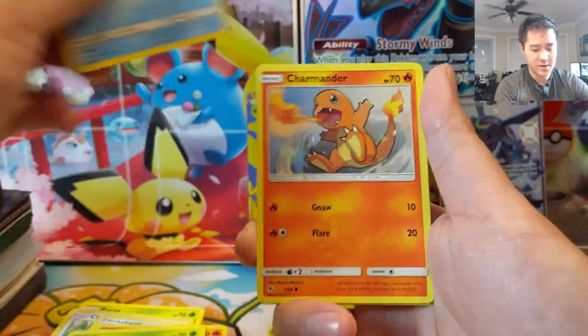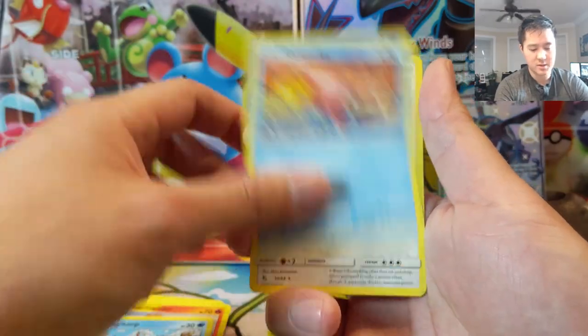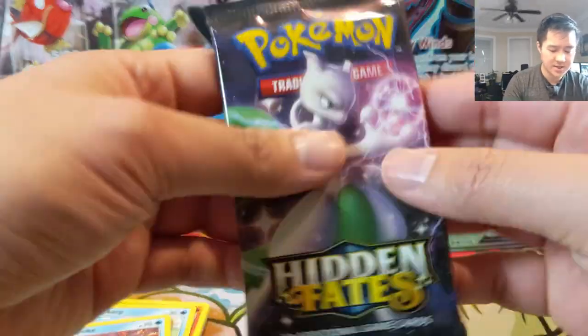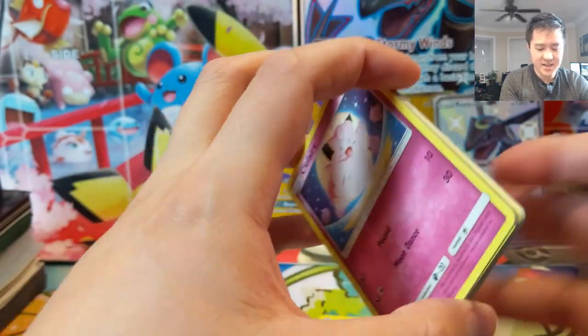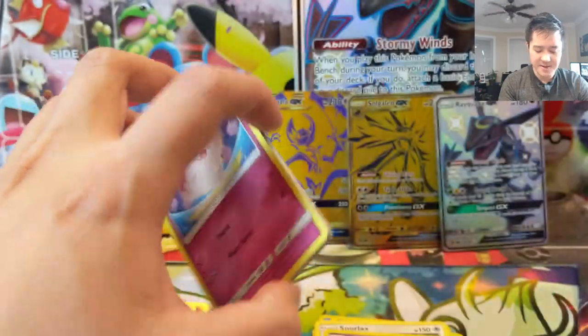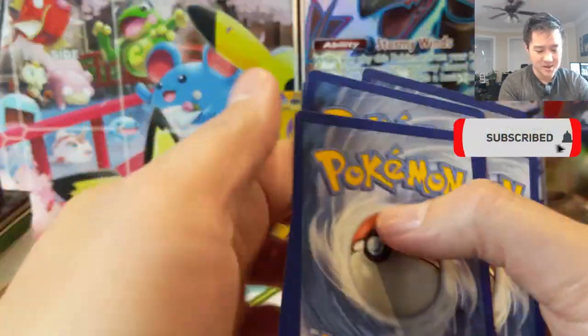Charmeleon — where is your shiny older brother? Slowpoke, Snorlax, just a Jynx. Come on, let's not get completely shut out. While we do have a Wigglytuff GX, I would not exactly call that a hit — that meets the bare minimum requirements of a hit that we are not that excited about. So let's get something good.